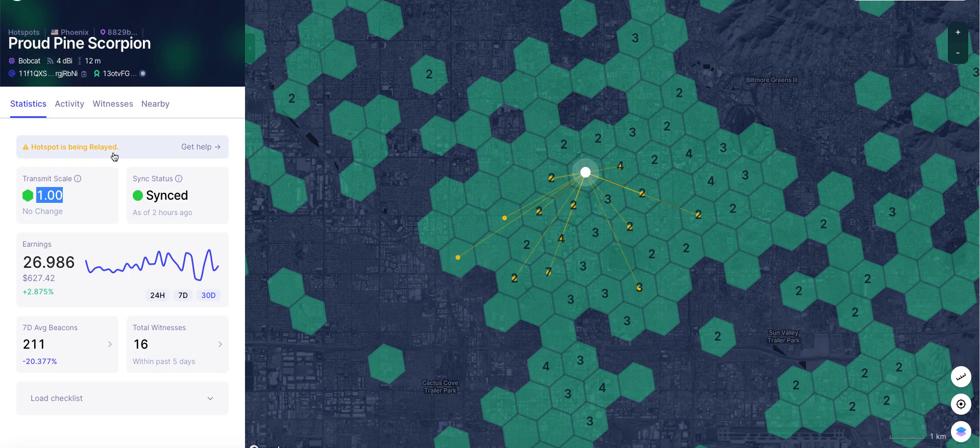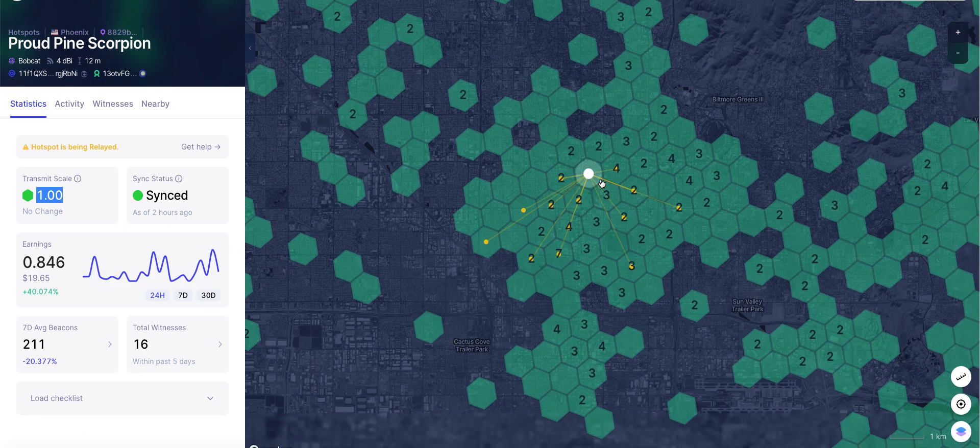One more thing to note: this miner's internet is connected through another miner, and he is still making good money. They say if you're not properly connected to the internet you might not get all the rewards, but as you can see he does get all of them — his data is being synced through another connected miner. It's a Bobcat miner, 4 dBi, at about 12 meters — roughly a three-story building. Bobcat miners are really good.